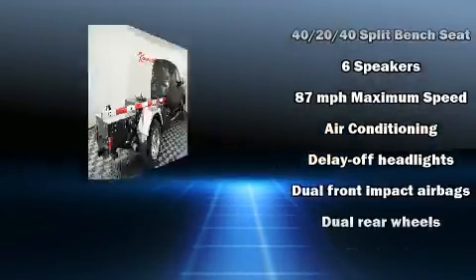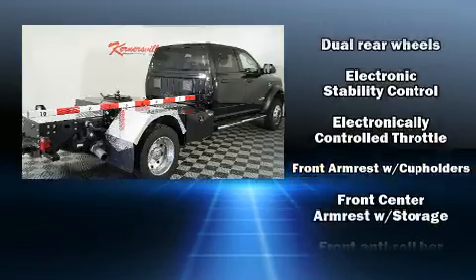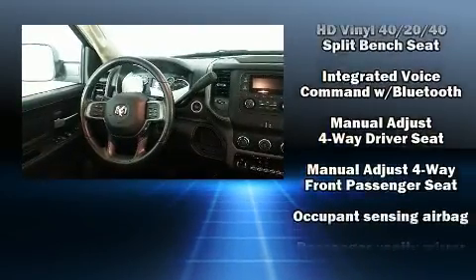Safety equipment has been integrated throughout, including dual front impact airbags with occupant sensing airbag, traction control, ignition disabling, and four-wheel disc brakes with ABS.